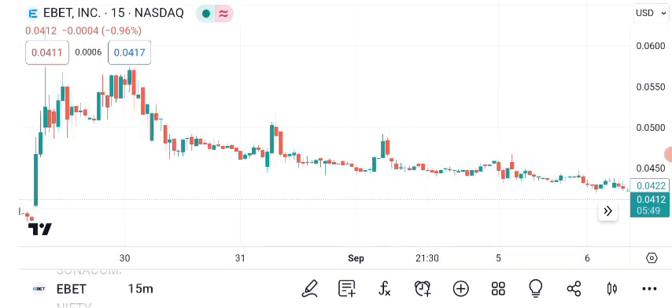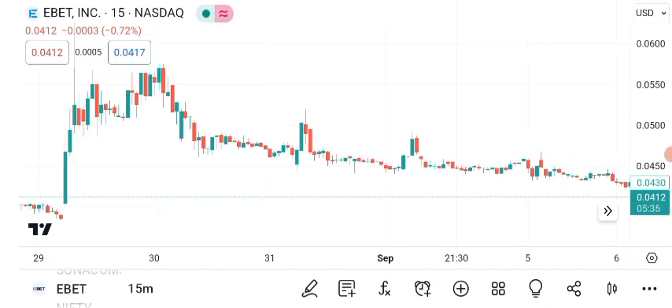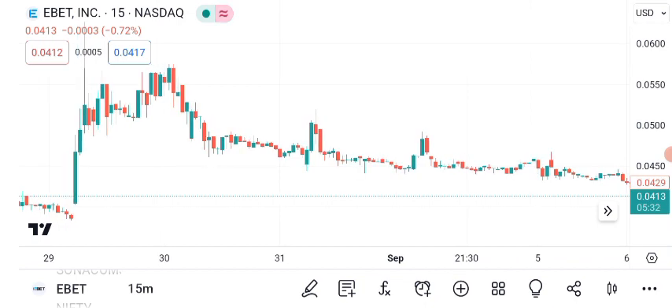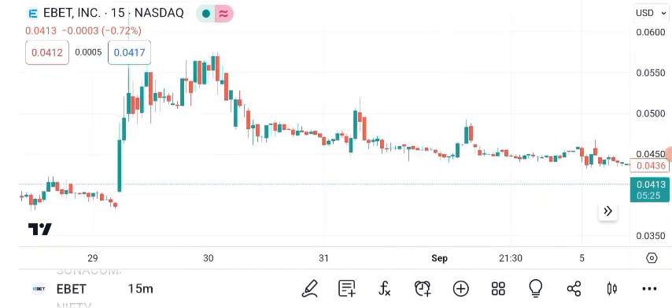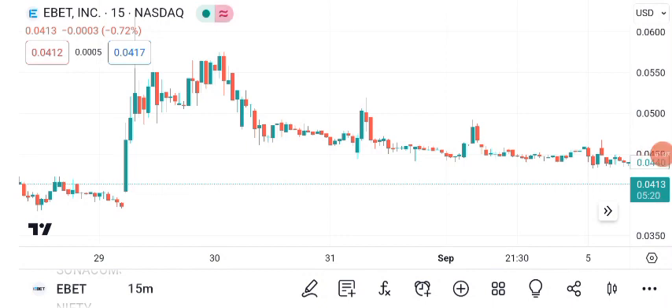Now, let's shift our focus to future targets. Many investors are curious about where EBIT might be headed. Check out this graphic, which outlines some potential price targets. Analysts have varying opinions, but the consensus suggests that if the current trends continue, EBIT could potentially reach short-term resistance levels in the range of $15 to $18. Remember, these targets are not set in stone. The stock market is influenced by numerous factors, and these targets serve as reference points to monitor your investments.